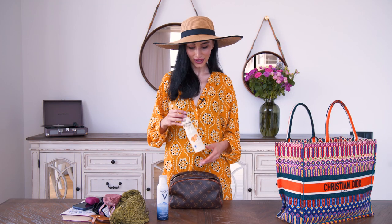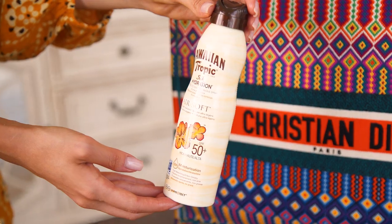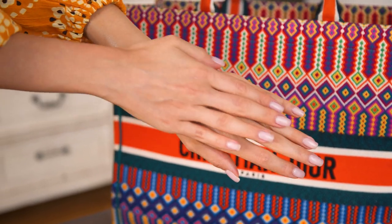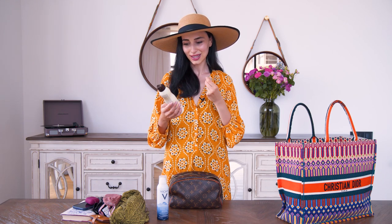Next I have Hawaiian Tropic Silk Hydration SPF 50 in a spray form. What I love about it is that it gets absorbed into the skin very quickly and doesn't leave any greasy or heavy feeling. I generally don't like applying SPF cream on my body but when I have to, I use this kind of spray texture. It smells like vanilla and tropical fruit — amazing. It also doesn't stain your bathing suit or dress.